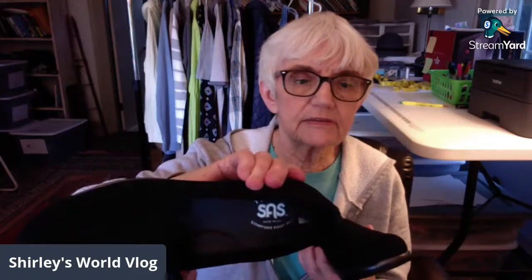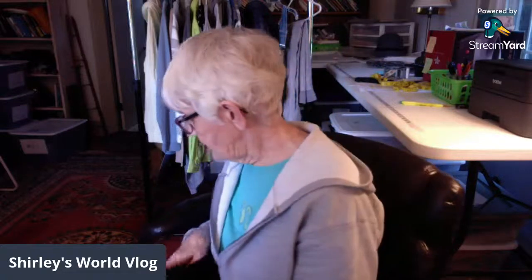I got a pair of shoes — brand new, never been worn — by SAS, which I think stands for San Antonio Shoe Company. They have a really soft sole and a little bit of a wedge. They're black fabric, size 7 wide. That's the only pair of shoes I found.